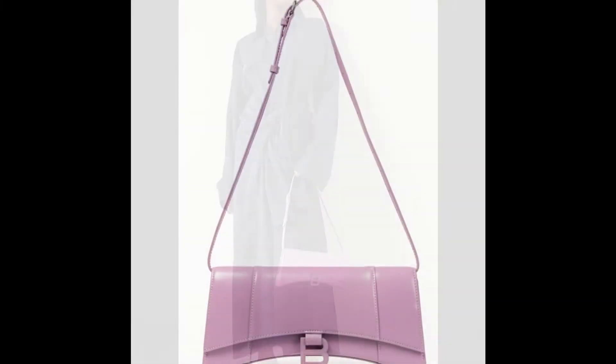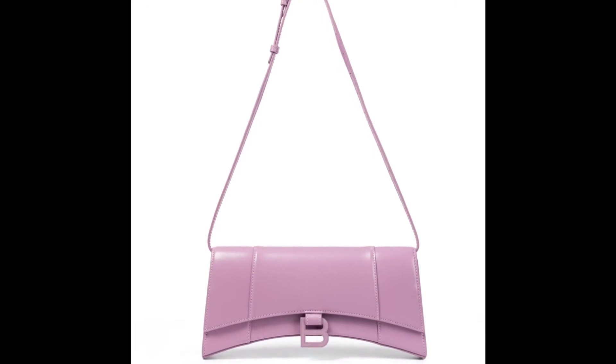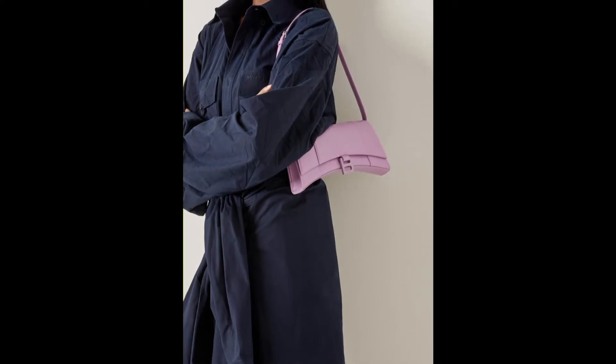Upon its release the bag sold out fairly quickly, and we debated if this new silhouette had the power to stick around, and now two years later the Hourglass has proven it's going nowhere fast.